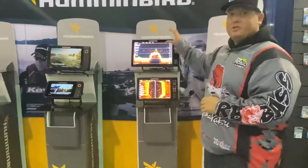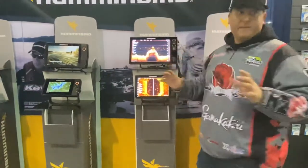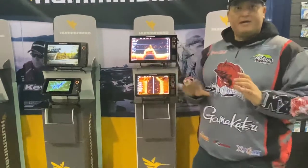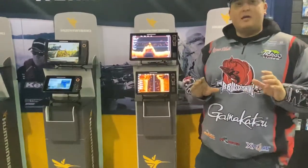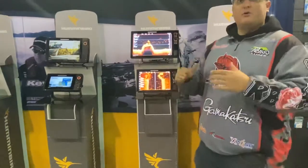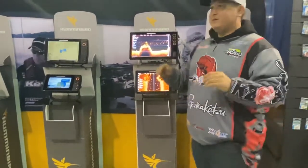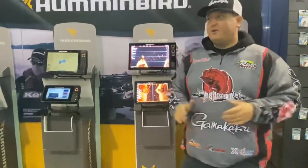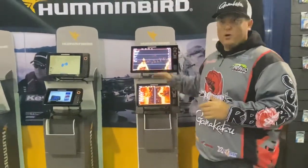The Solix that I'm looking at here are touchscreen. They offer great imaging — the best imaging in the industry right here with your down and side imaging. What we're offering is Mega Imaging Plus. Mega Imaging Plus is the upgraded version of Mega Imaging. What it allows is you to extend twice as far out on each side as your down imaging, and it's going to provide clearer images as well.